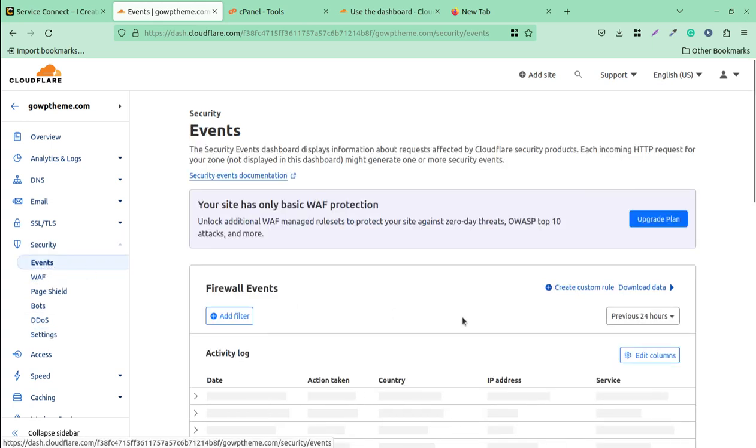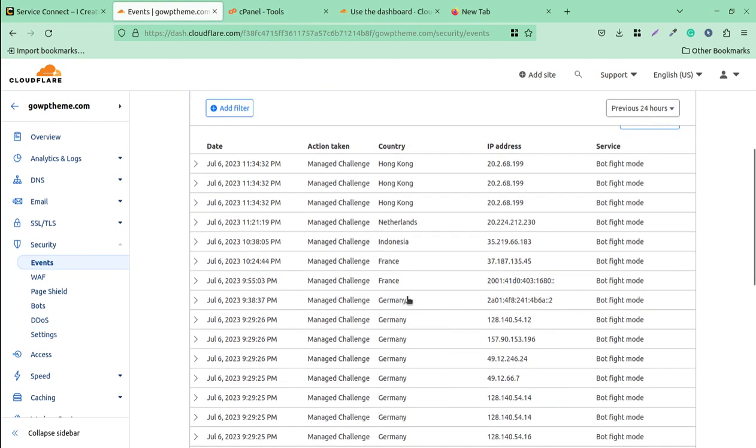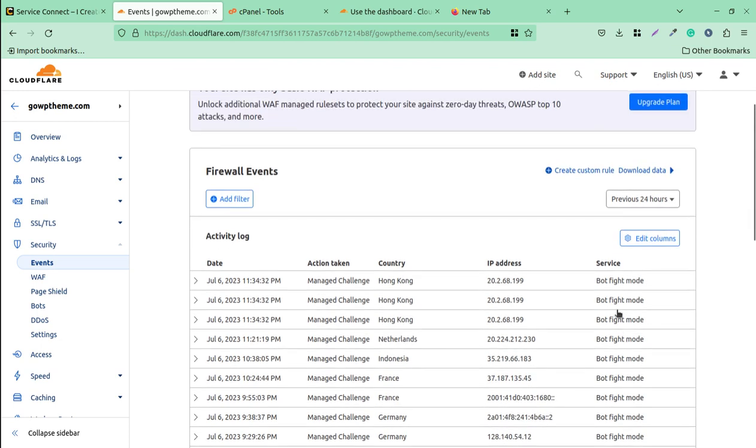Going back to Security Events, you can see there are many events — continuously, every one, two, five, or ten minutes — and bots are being stopped through the firewalls already enabled at Cloudflare by default. But I am focused on the Web Application Firewall, where you apply rules specifically for your WordPress website to add a very secure extra layer.